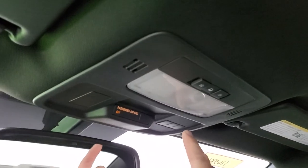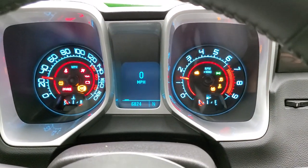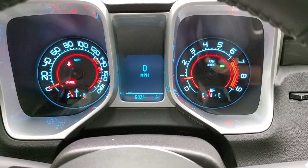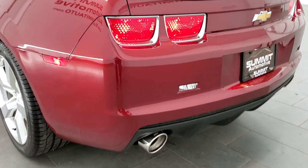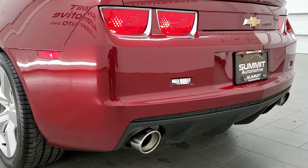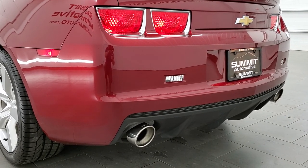The headliner is in nice clean condition. You do get HomeLink buttons up there, map lights, and OnStar capabilities in the rear view mirror. We'll start it up so you can see that there's no check engine lights or anything like that. We're going to rev it up — check out this Borla exhaust on the 6.2 liter with the 6-speed. Sounds really good.